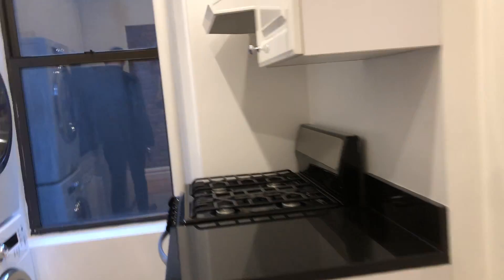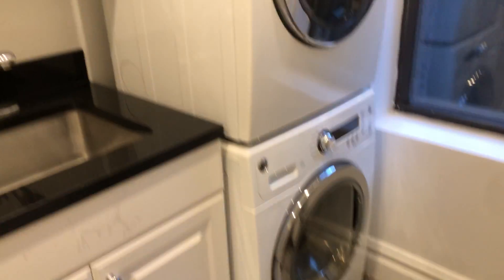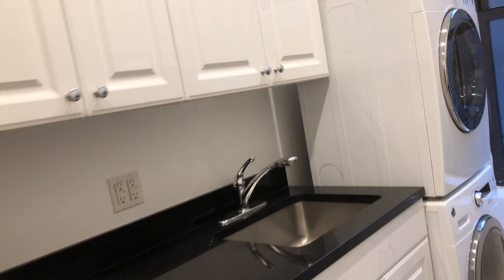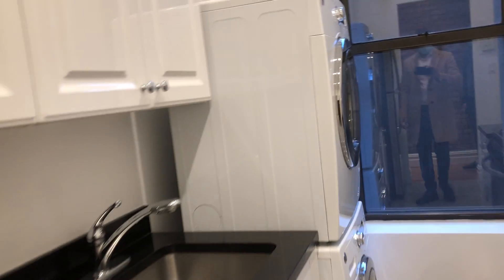If you want to do a continuation of an island or a small table, that works too. There's a stackable GE washer-dryer which is brand new, and everything else has been updated recently. Modern appliances, full-size dishwasher, full-size fridge, no shortage of cabinet space, and of course a ventilating hood above the oven.